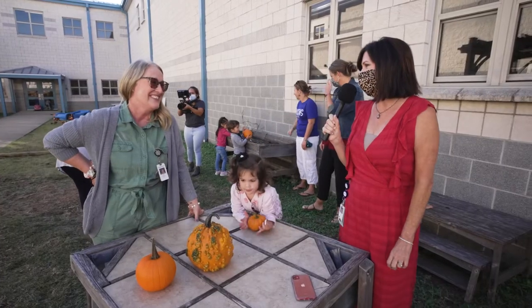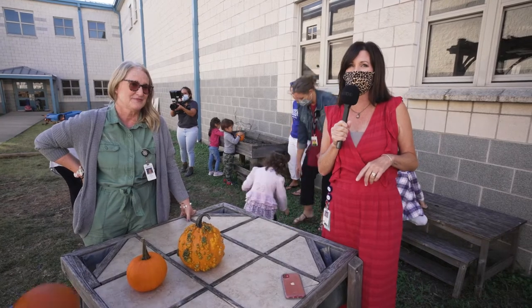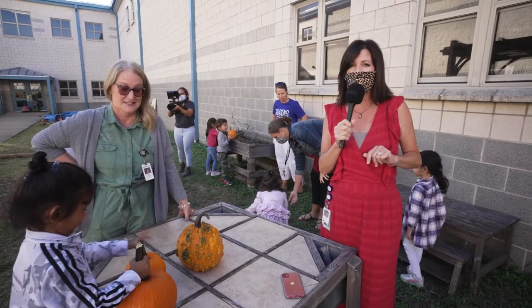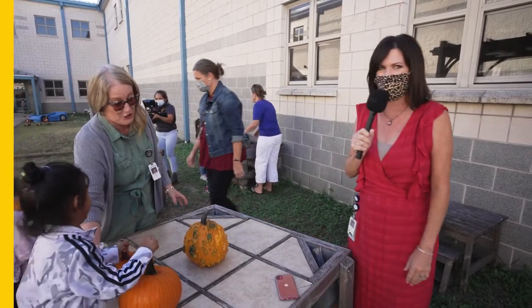It builds their language and it's just an opportunity for them to explore on their own. Well I love it and I love what you do with them. Thank you, and we have six pre-k teachers here at Giddens Elementary — a three and four year old program — and they are rock solid teachers doing amazing things with our students.